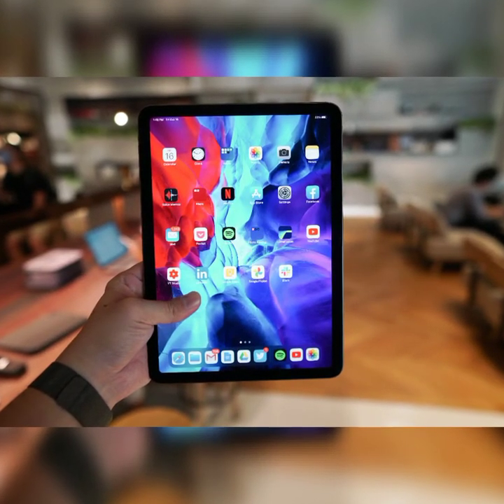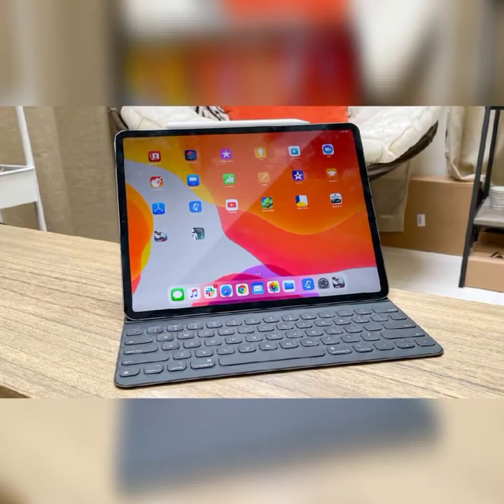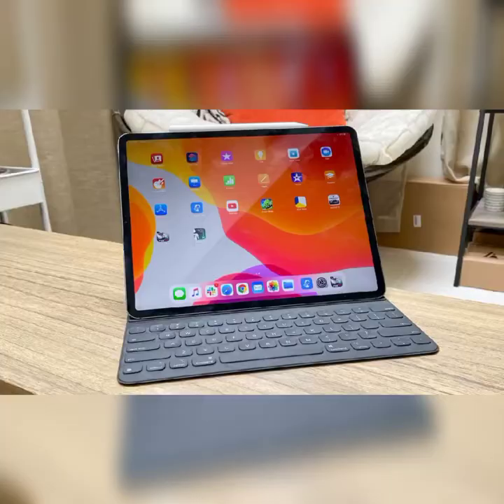If you want a new iPad Pro, I highly recommend the 11-inch model, which starts at $200 less than the 12.9-inch model and is easier to handle. I'll touch on more over the course of this review.